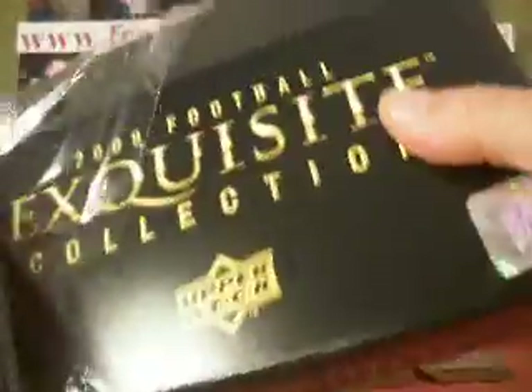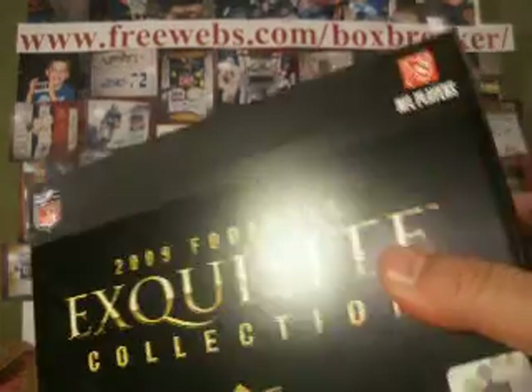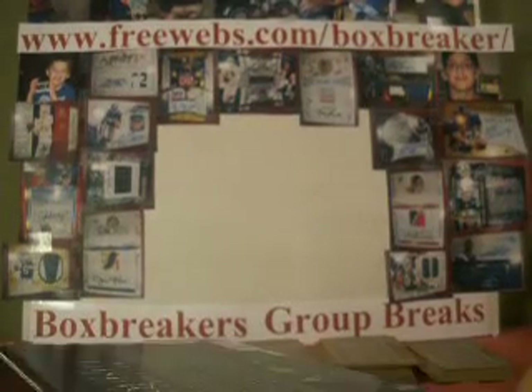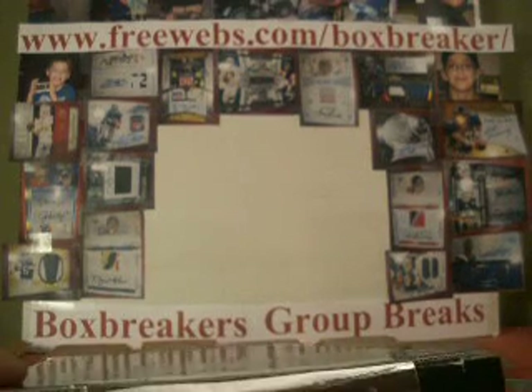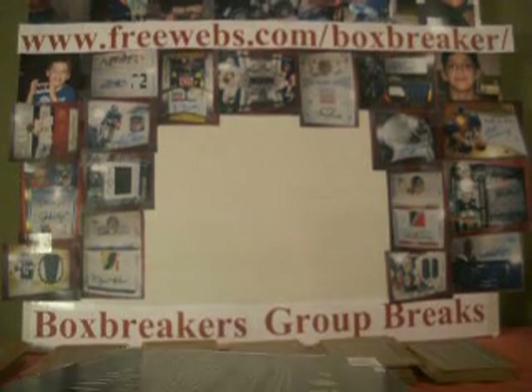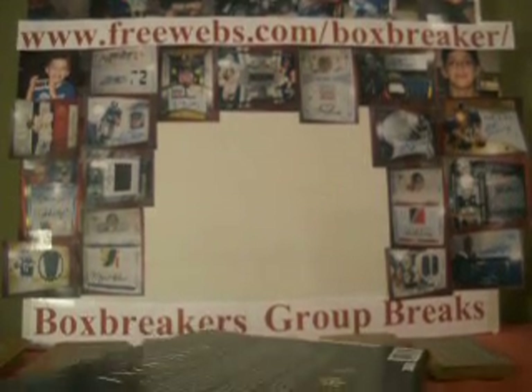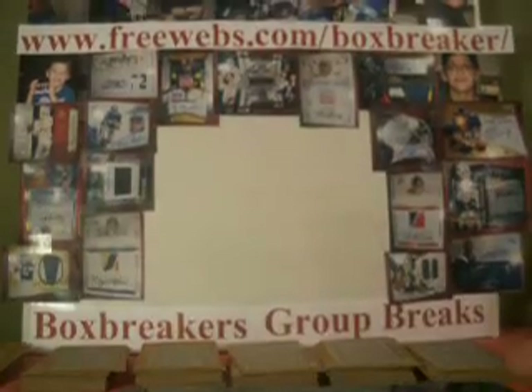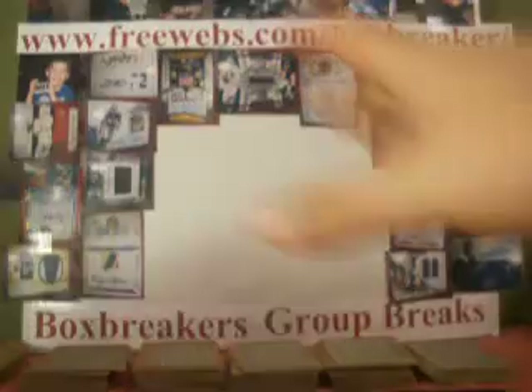Welcome back, guys. We are moving on with our 2009 Exquisite case, which is just part of our high-end football group rate for this month. We've got nine boxes altogether, but we're talking 2009 Exquisite.